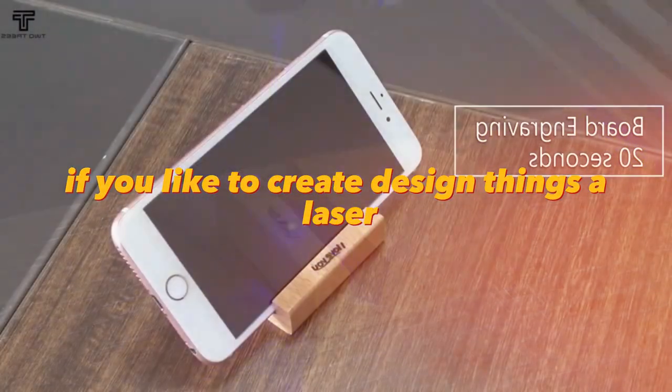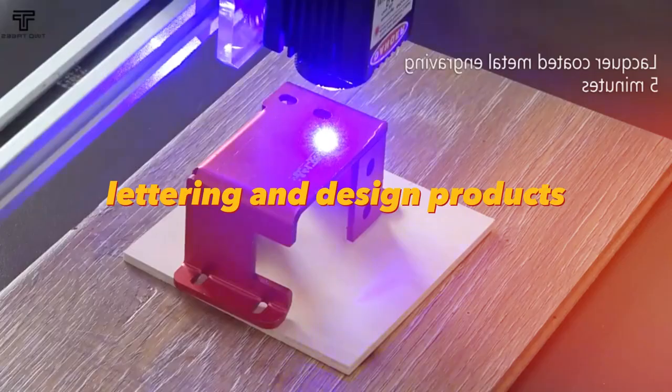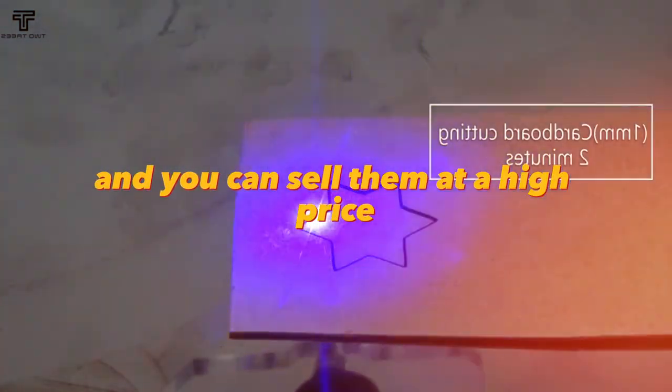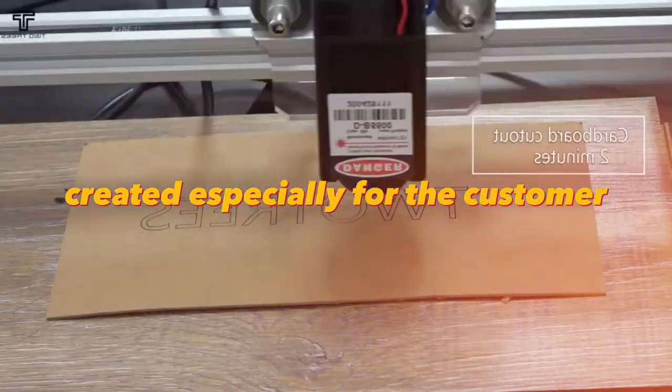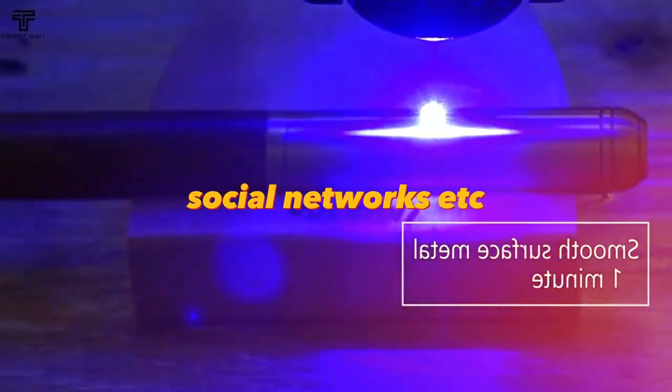If you like to create design things, a laser engraving machine is great for creating paintings, lettering, and design products. The cost of producing these things is small, and you can sell them at a high price because they are unique design products created especially for the customer. You can start selling to friends, then Etsy, eBay, social networks, etc.